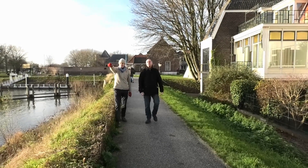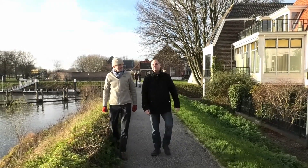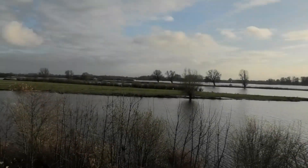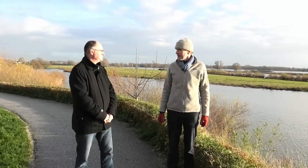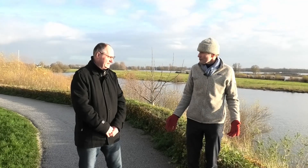Ja, prachtig uitzicht. Je ziet de toren van Woudinghem, je ziet Loevestein. Mooi hè? Geweldig. Vestingdriehoek, komt hier mooi uit. Gert-Jan, het is een prachtige plek. Achter ons Loevestein en Woudinghem. Maar waarom staan we hier eigenlijk? Wat is hier nog aan ouds of bijzonders?